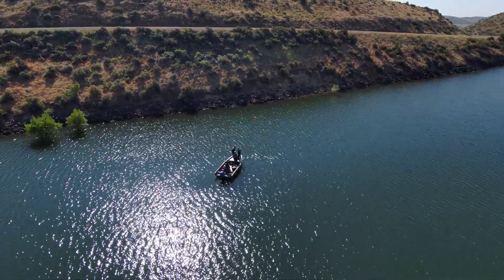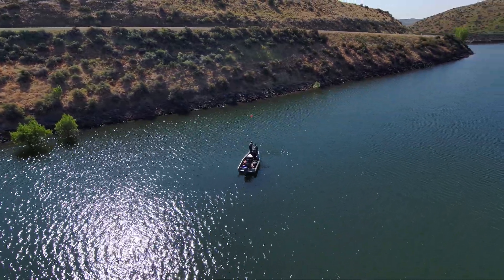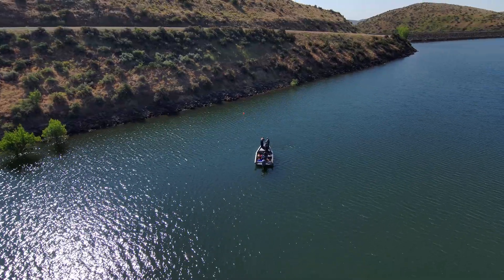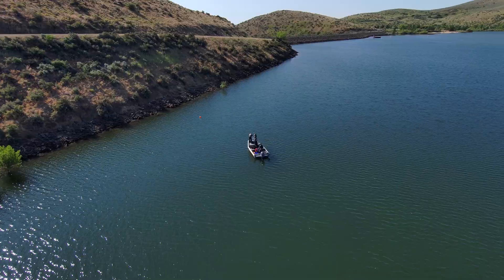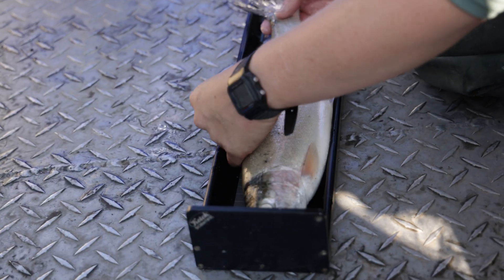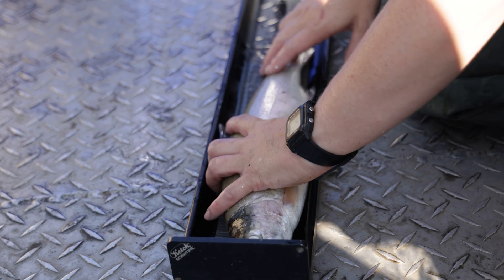We're out here at Mann's Creek Reservoir, a few miles north of Weezer, Idaho, and we're conducting a standardized survey that we call the Lowland Lake Survey. The reason why we're conducting this survey is to check in on the fish assemblage here. We have a population of warm water fish species such as largemouth bass and black crappie. We also have a unique stock of red band trout that exists in this drainage as well.